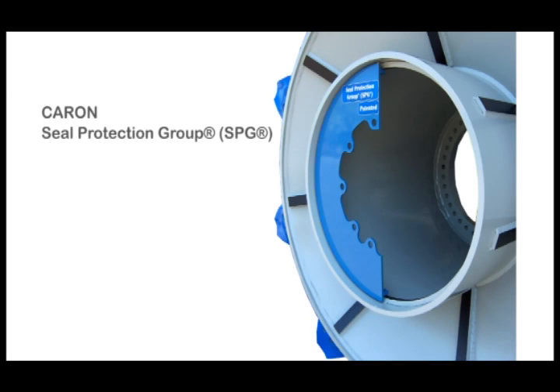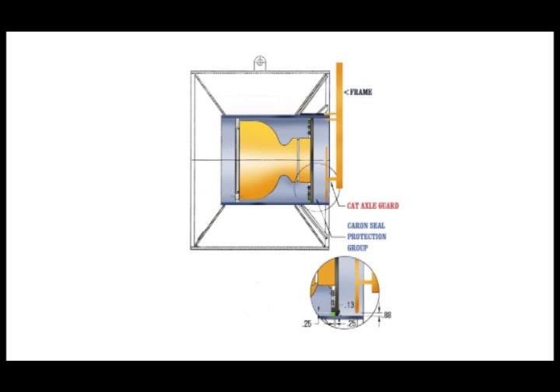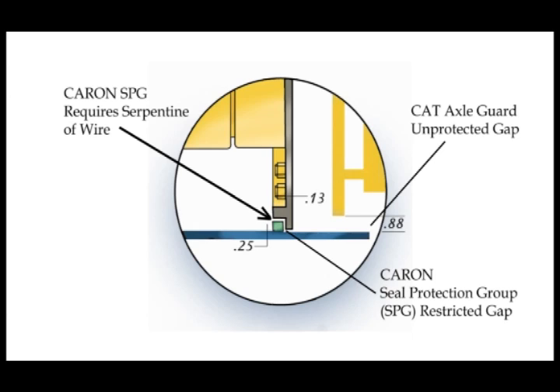An additional system has been designed to help eliminate wear and debris problems. The Caron Seal Protection Group, or SPG, is designed to prevent damage to the vulnerable dual-cone system and has been proven effective in field operations. Caron has provided a system of close-tolerance rings that would require excessive serpentining of wire or debris to penetrate this vulnerable area. Standard Cat axle guards do not have this patented feature and allow wire and debris to reach this area through a much wider gap.